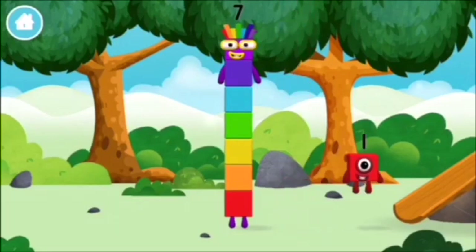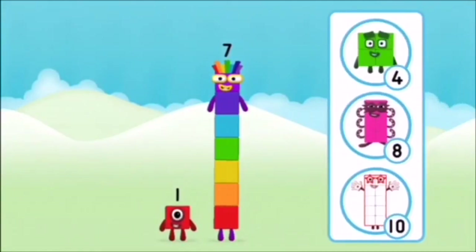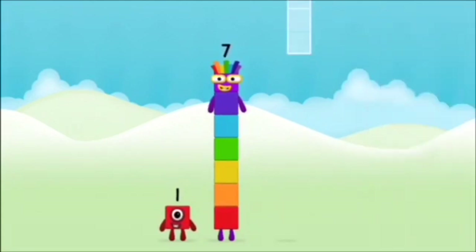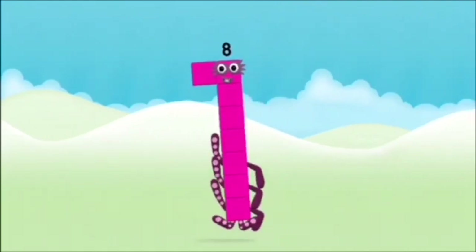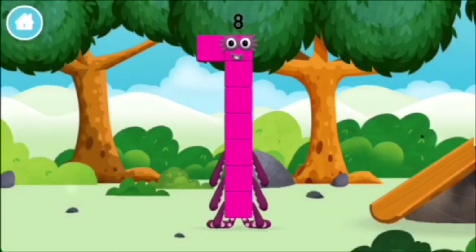You found a number block! What number block will you make when you add these two number blocks together? Correct, you chose the right answer. Add the number blocks together: seven. One plus seven equals eight. Amazing! You made number block eight. You made a new number block!